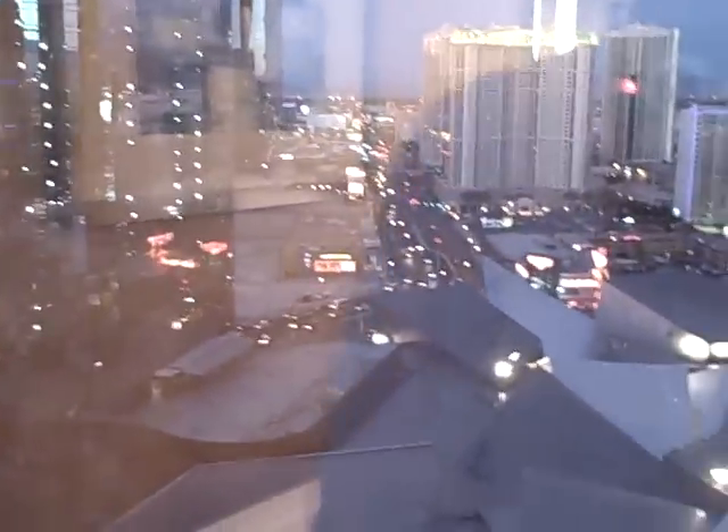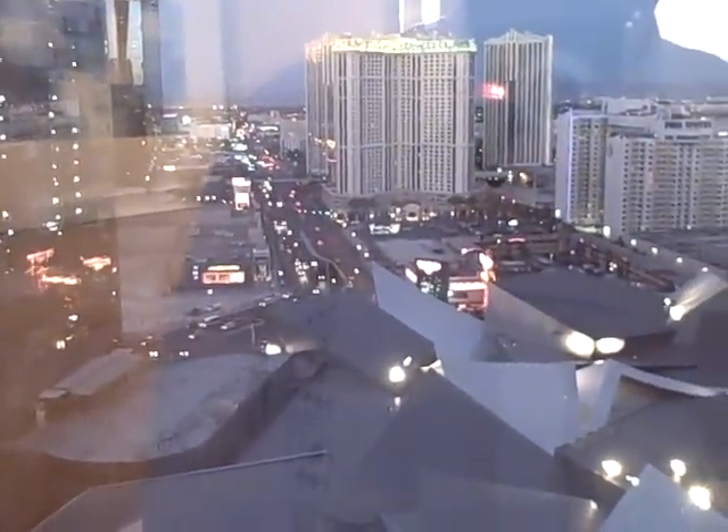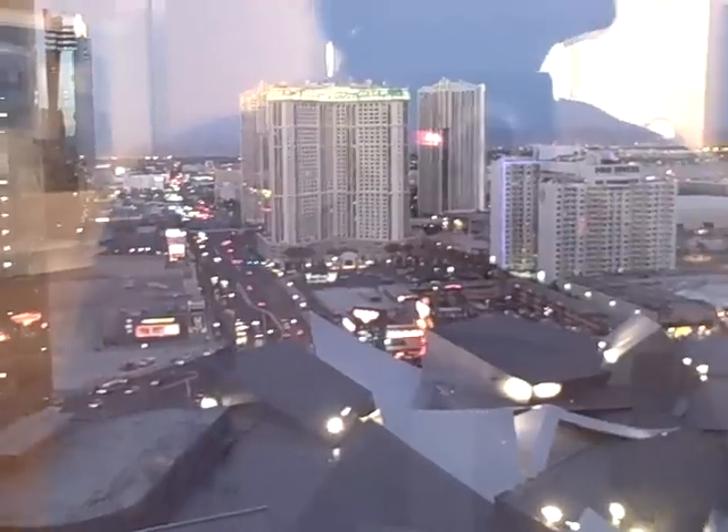It would be interesting to take a time lapse of this as darkness settles in.